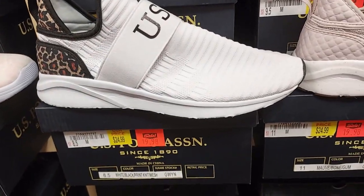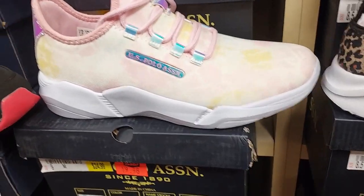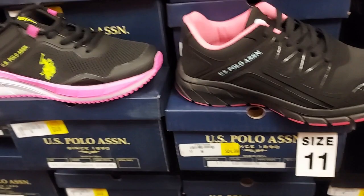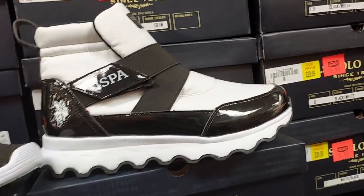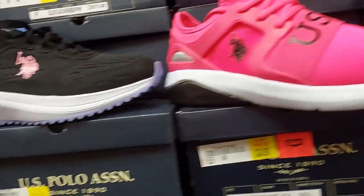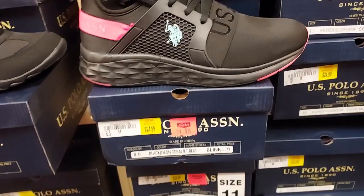With the cheetah print — look at that, it's cute — $20. This one here is $25. The pink and green look cute together, $25. The high top is $16. This one is $20. Pink ones $20, this one is $25, and the all-black — I like that — is $20.